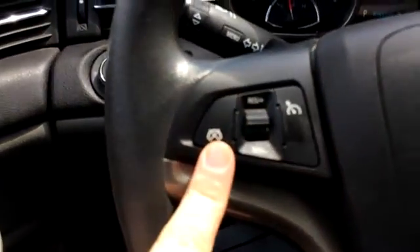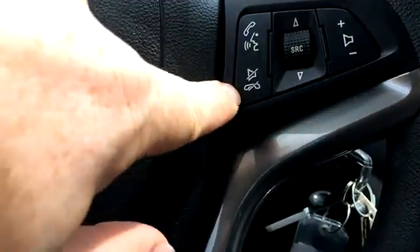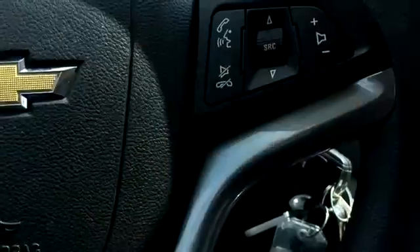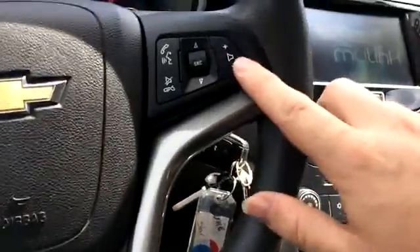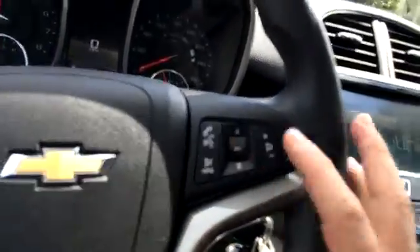We've got cruise control, Bluetooth voice command, and a mute button all on the same switch. The source button cycles through AM, FM, XM, Bluetooth audio, and a CD player as well. Volume control is there, and these are your seat buttons — you can push up and down to change your presets.